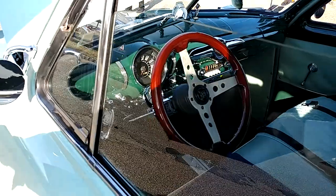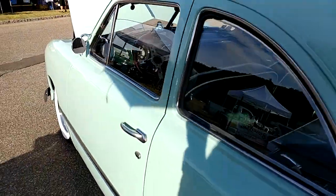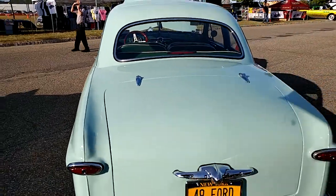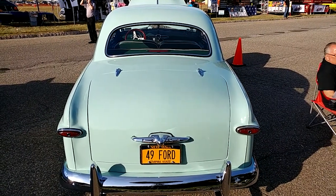There. Got rid of that glare. Seafoam Green — I thought it was a turquoise, to tell you the truth. A light turquoise, but no, it's Seafoam Green.